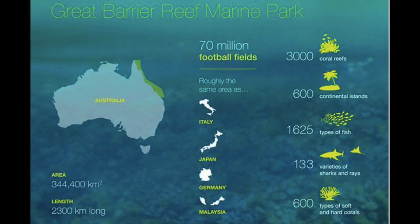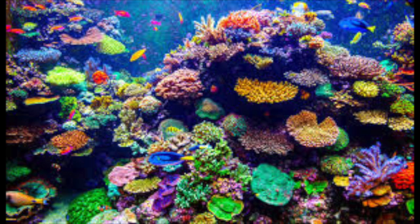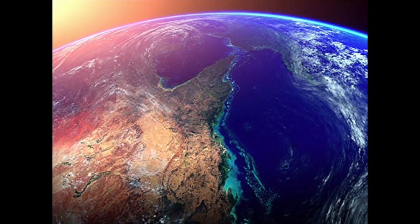The Great Barrier Reef is one of the seven wonders of the natural world. It is 1,200 miles long and composed entirely of living organisms. It is the most extensive reef system in the entire world — larger than the Great Wall of China and the only living thing on Earth visible from space.